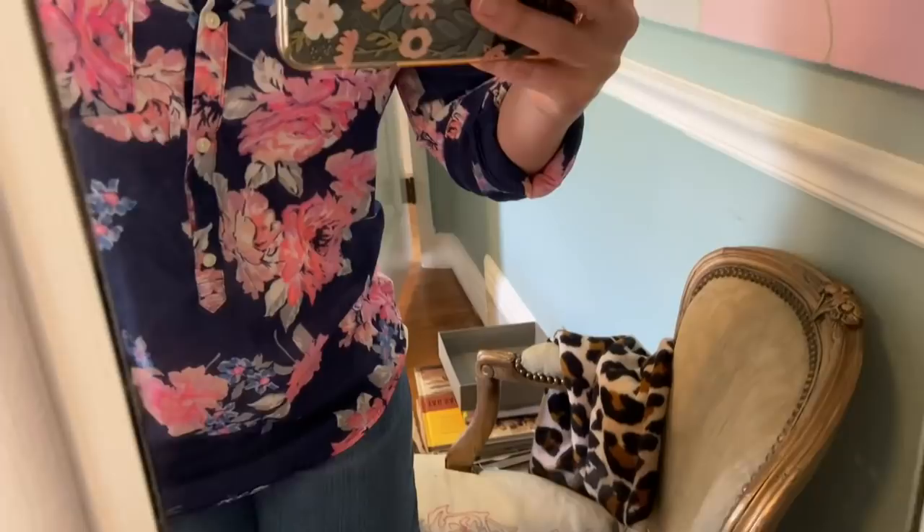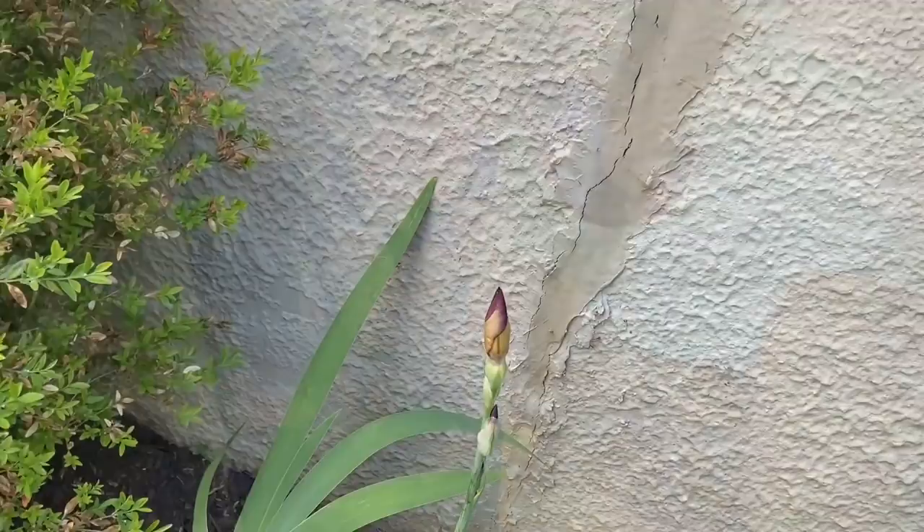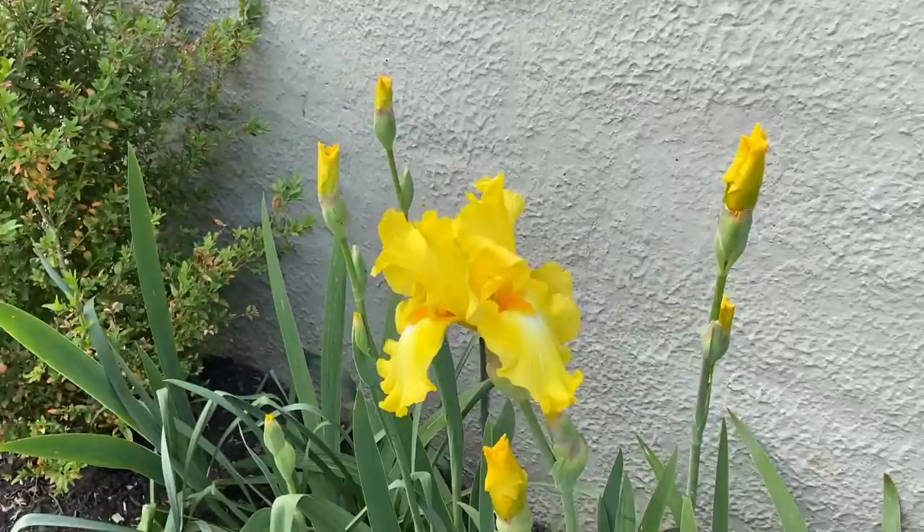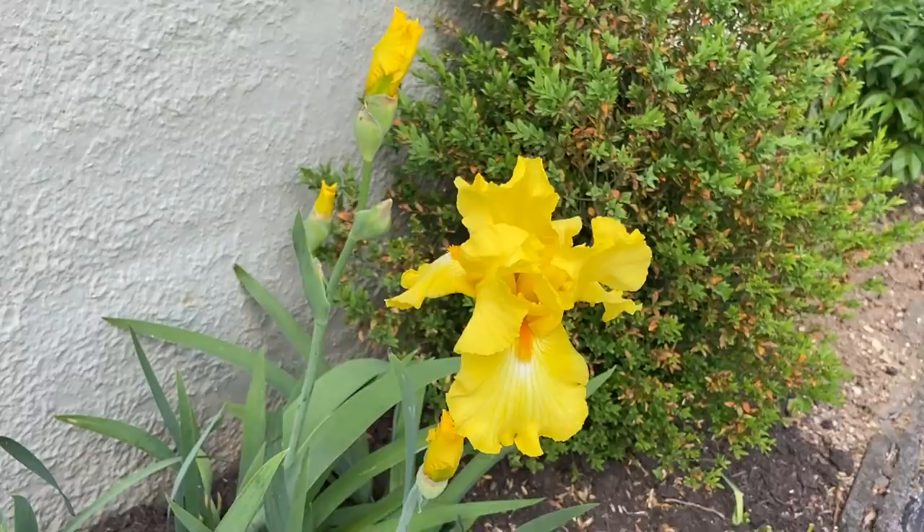I am home from work and I have changed into the other thing that I picked up at the Goodwill. It is this shirt from Old Navy and I love this material — it's lightweight with these really pretty roses. We're going to go to the carnival, so I think this will be nice for the weather. I purchased this iris last year at Lowe's because it's one of my favorite purple colors, so I'm excited to see that about to open. And then look at this — it's just stunning.